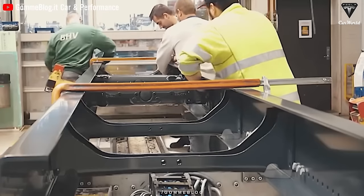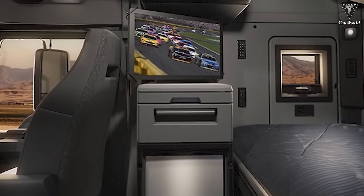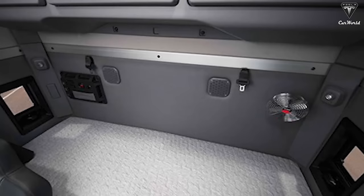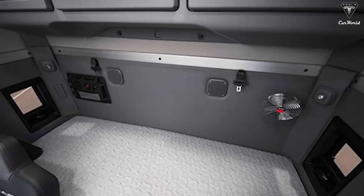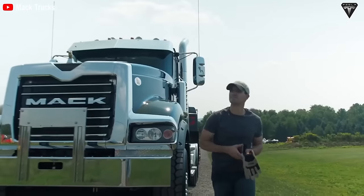The Mack Anthem has a more traditional cabin with numerous control switches and a space for a microwave, fridge, cup holders, and sleeping quarters. There is a control panel with numerous buttons facing the driver. The seat adjustment is quite spacious, but the main difference lies in the large sleeping area. The installation of mattresses allows the driver to sleep comfortably during long journeys — undoubtedly a more established and accepted cabin arrangement.